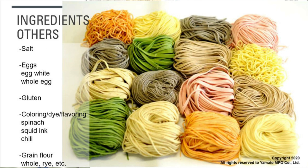There are many other ingredients used in ramen noodles: salt, egg white, whole eggs, gluten, and coloring or flavoring. Examples include spinach, squid ink, chili, green flour, whole wheat, and rye. You can basically make unlimited types of ramen noodles by varying these ingredients.